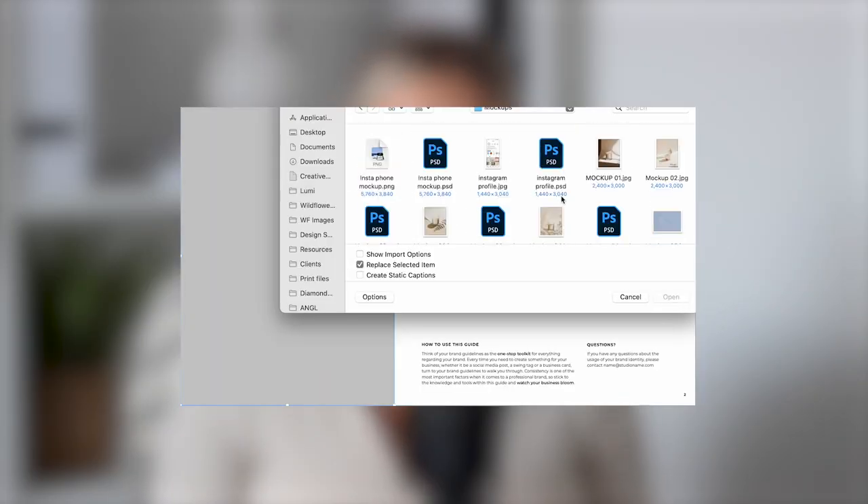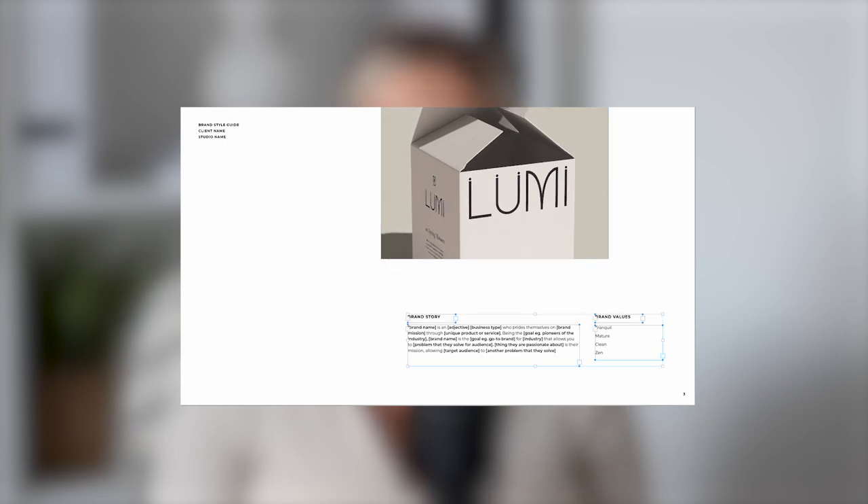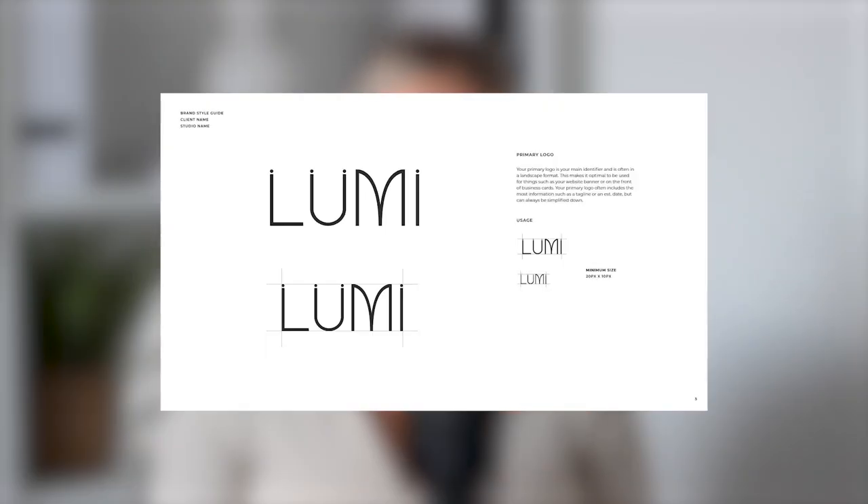As you come to the end of the project, it's important to package everything into a brand style guide — also known as brand guidelines. While the brand presentation introduces the client to the concept, the brand style guide shows them and anyone else who comes into contact with the brand how to use it effectively to maintain consistency across every touch point. This includes appropriate sizes for each logo, a typography guide, colour palettes and colour usage, and brand application for any additional deliverables. The style guide essentially summarises the project so that your client can create additional assets — such as social media posts — that are in line with the branding while understanding the importance of doing so.